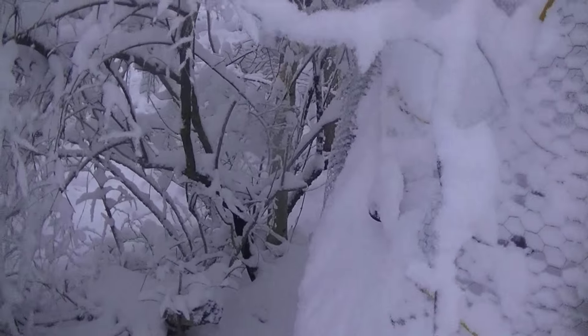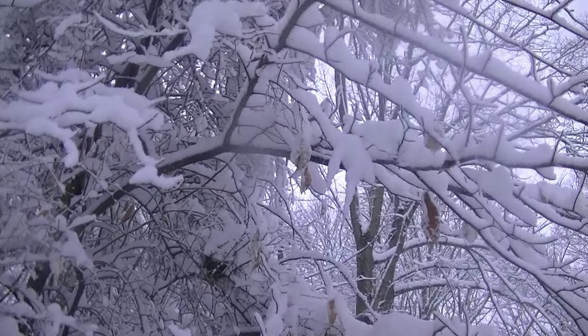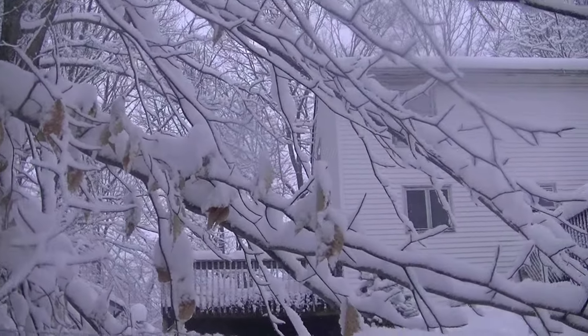Look at the tree over here — it seems like that's the trunk, so it should stay standing hopefully. It's just all the branches collapsing over. I wouldn't be surprised if it lost a couple branches. I'm going to have to figure that out too.